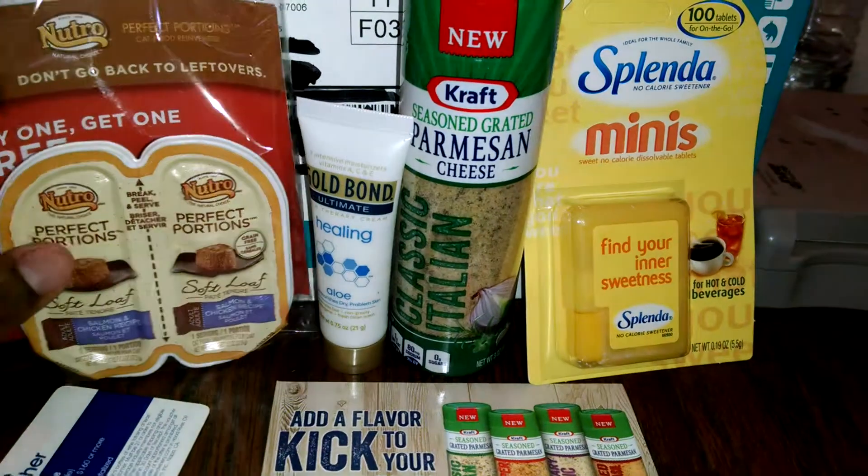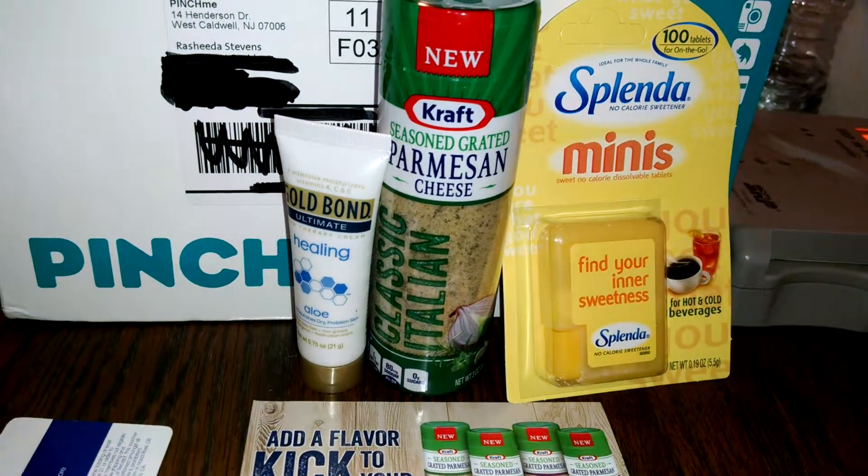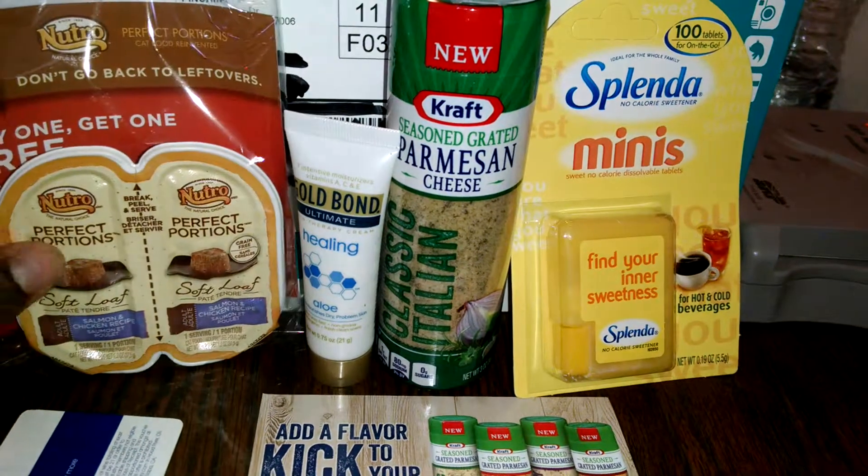Good afternoon, this is Rashida, the Couponing Diva, coming to you with a small video about PinchMe.com.